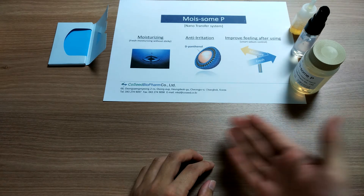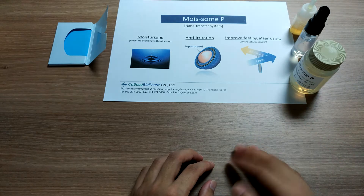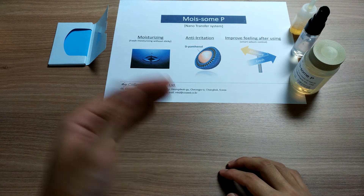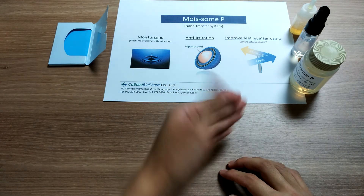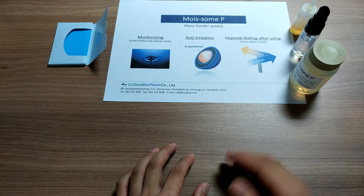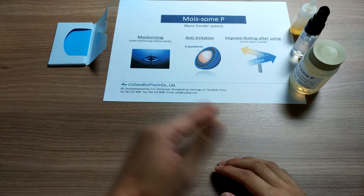Among these points, I'm going to show you particularly the third marketing point here — improving feeling after using by smart sebum control. I'm going to show you how this influences the skin and how to keep the skin fresh.